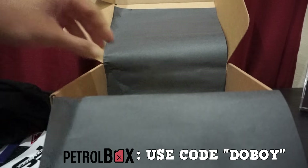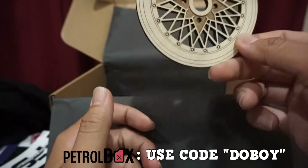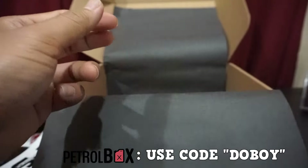We also have another wheel coaster. I love these things — they get some pretty good use around my house. There you go, another wheel coaster.